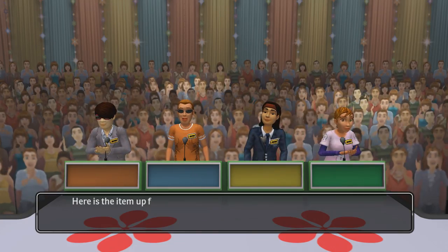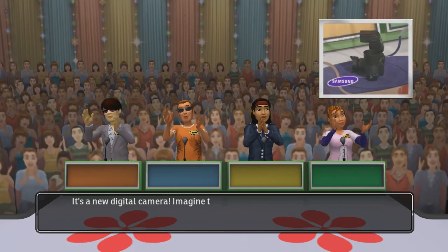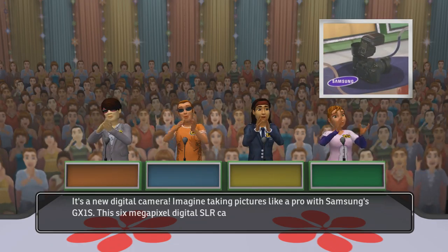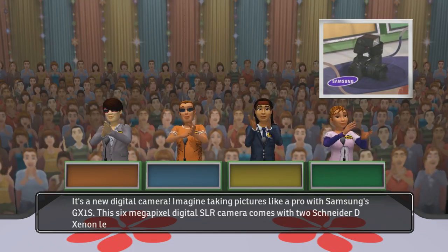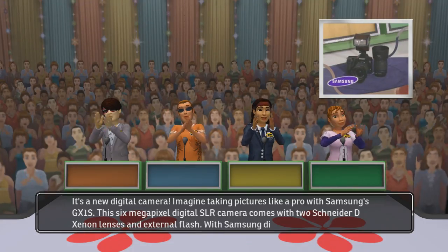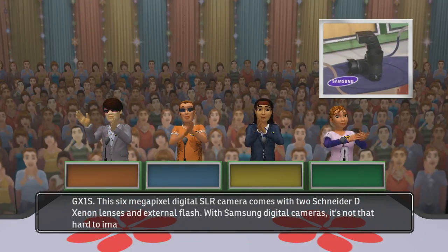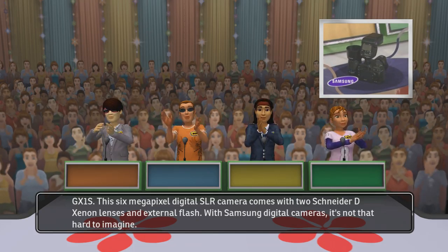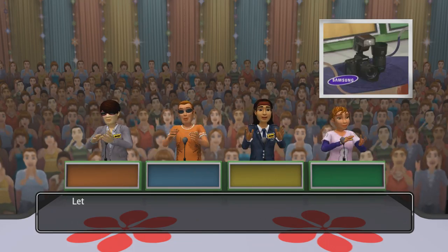Here is the item up for bids. It's a new digital camera. Imagine taking pictures like a pro with Samsung's GX1S — this 6 megapixel digital SLR camera comes with two Schneider D-Xenon lenses and external flash. With Samsung digital cameras, it's not that hard to imagine. Let's start the bidding.